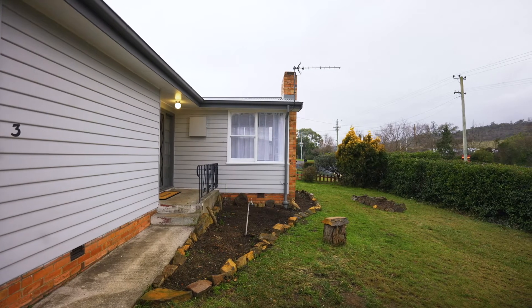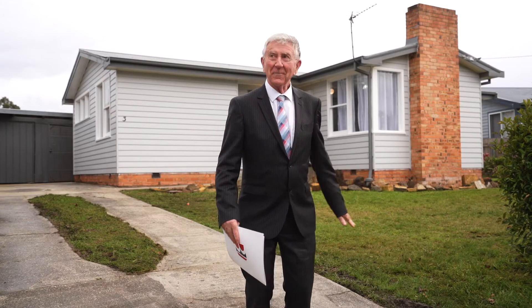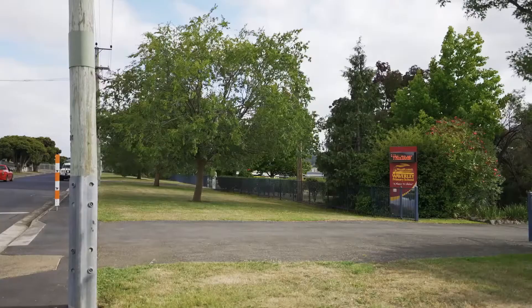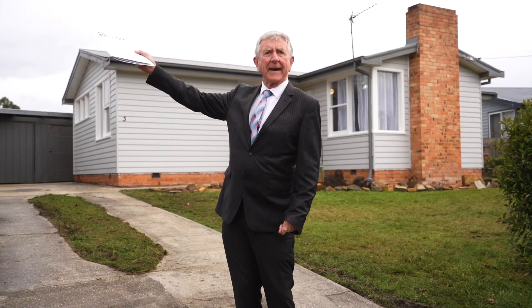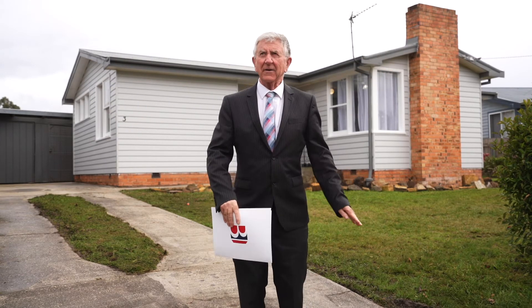Today I've got an absolute treasure for you — it's been totally done. In a minute we'll go in and have a look, but just on the location: there's the Waverley Primary School, so you can walk to school. Back over here is a little supermarket, and back into town that way, back to the city as well, so it's a great area.